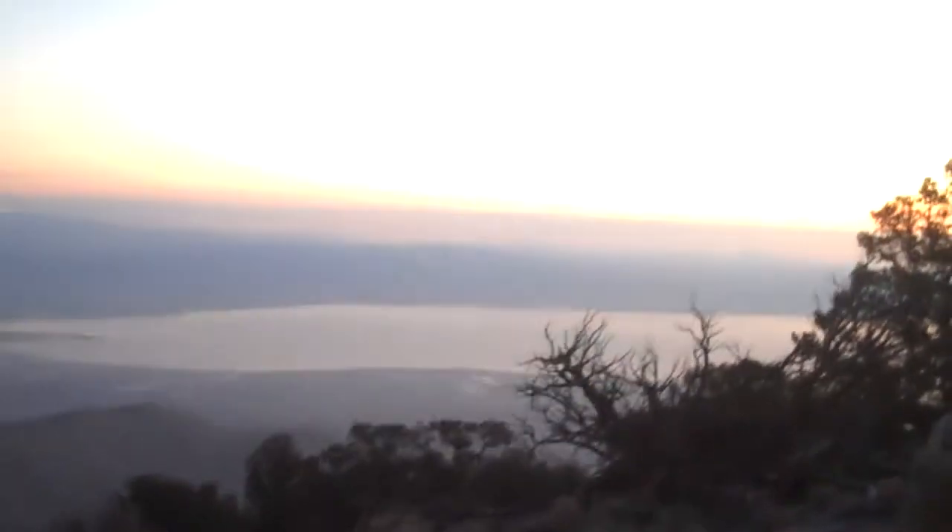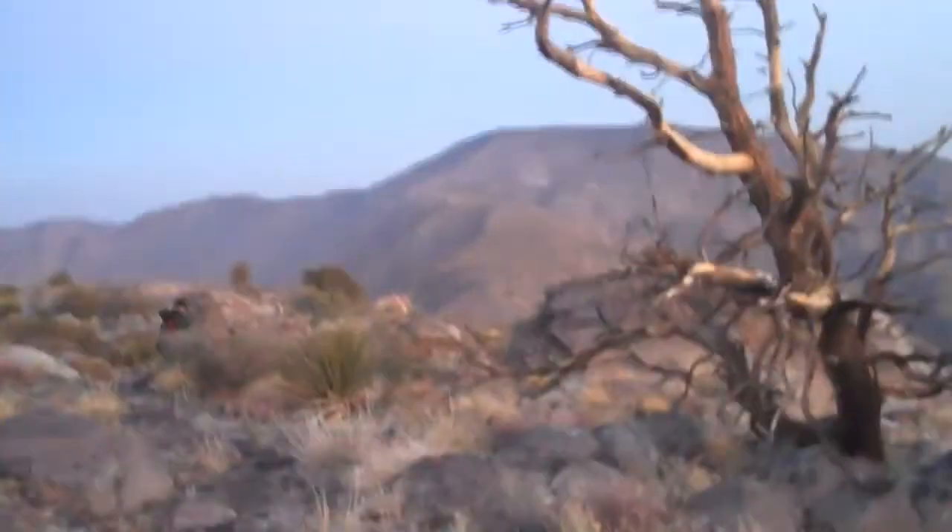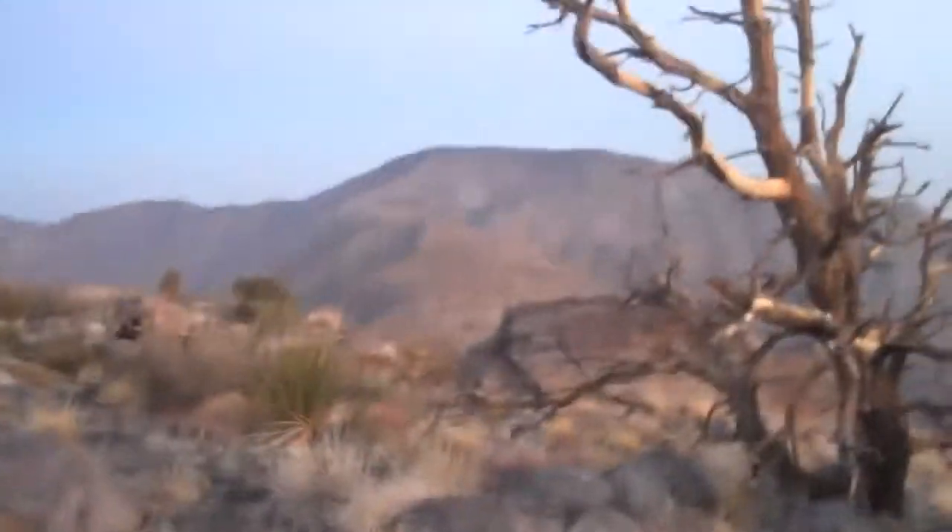Here we are at sunrise at Villager Peak. The sun's peaking up over there and Rabbit Peak is just behind us - we're heading off. It was pretty cold this morning and everything left outside froze solid, so I guess it got below freezing. We are heading out to Rabbit Peak over there at about 6:50.